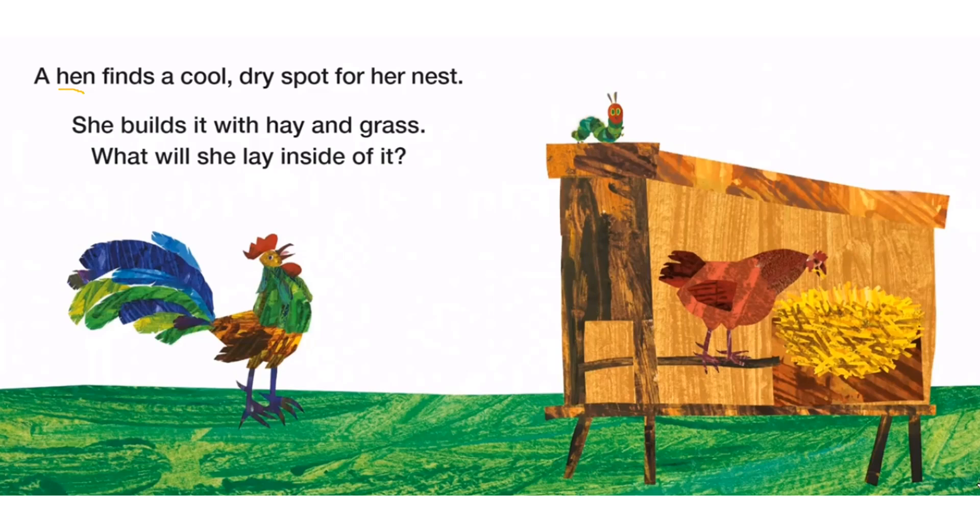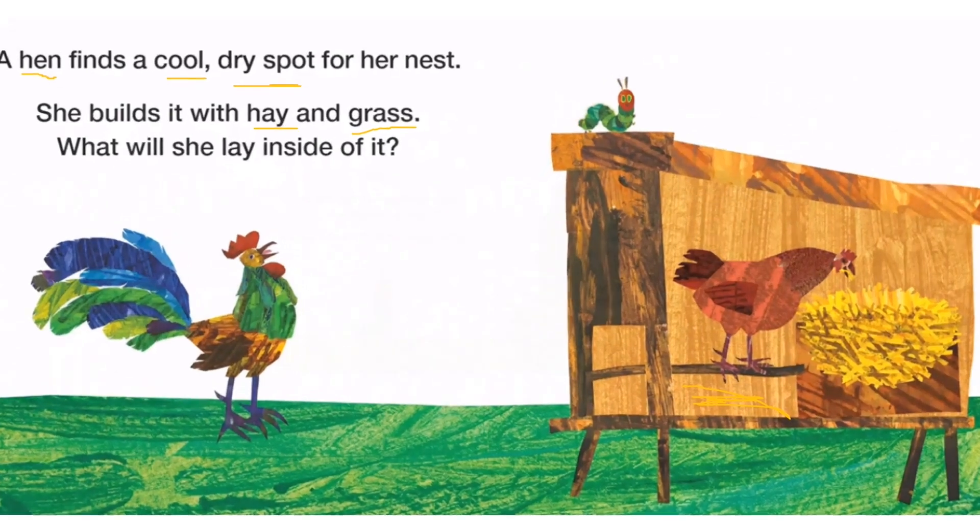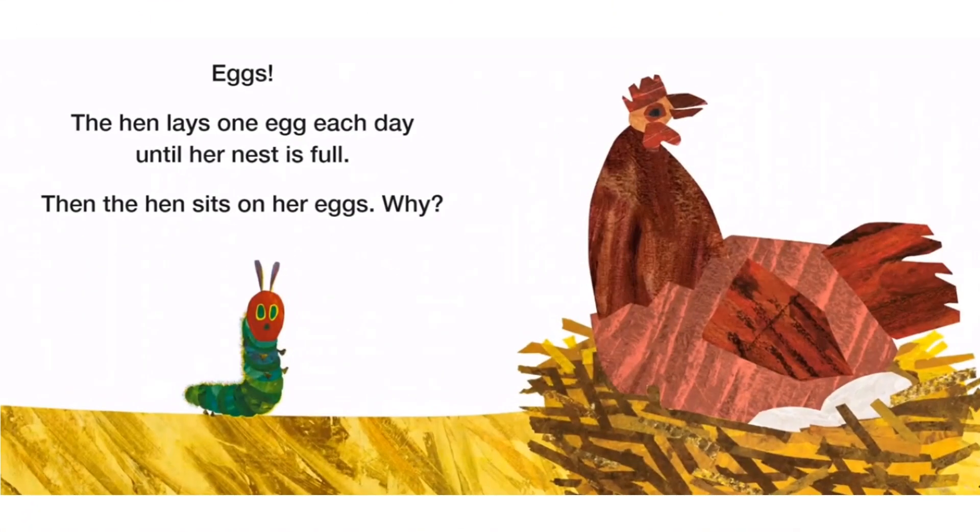A hen finds a cool dry spot for her nest, so she builds it with hay and grass. What will she lay inside of it? Eggs! The hen lays one egg each day until her nest is full.